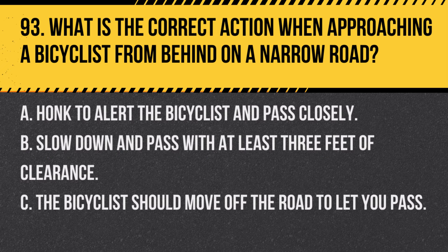Question 93. What is the correct action when approaching a bicyclist from behind on a narrow road? A. Honk to alert the bicyclist and pass closely. B. Slow down and pass with at least 3 feet of clearance. C. The bicyclist should move off the road to let you pass. Answer: B. Slow down and pass with at least 3 feet of clearance. Always give cyclists enough space to ensure their safety.